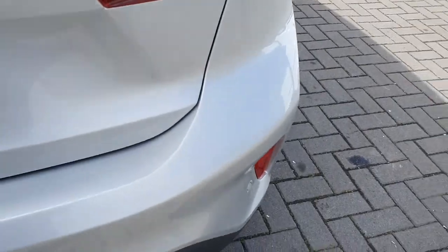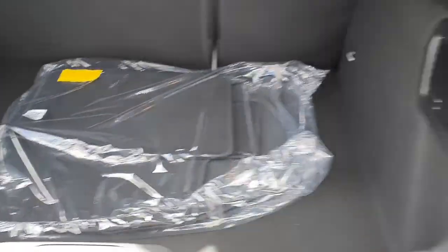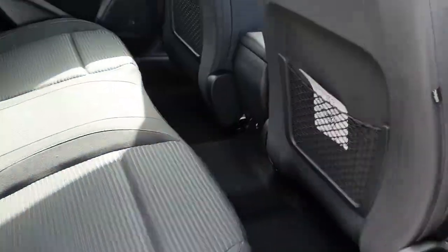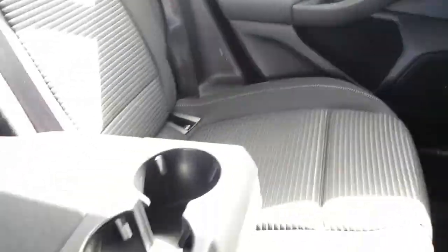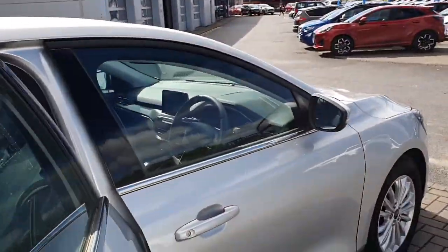At the rear you have parking sensors, rear fog lights, and plenty of boot space inside with brand new mats. In the rear of the vehicle there's plenty of space, wide door openings, two ISOFIX points, a fold-out armrest in the middle with a double cup holder section, and netting on each rear seat for storage.